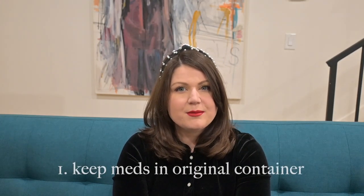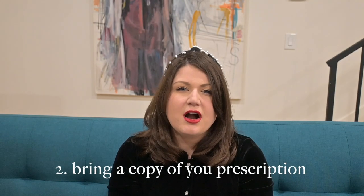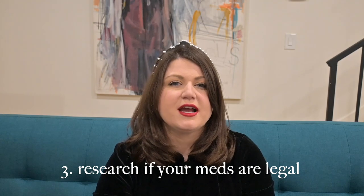I got a request to talk about traveling with meds and I am so glad, because I have a lot to say about this. Traveling with medications, especially internationally, can get tricky. If you're taking any type of controlled substance, I highly recommend keeping the pills in their original container that has your name on it. You can also bring a copy of your prescription or a note from your doctor. Do a quick Google search and double-check that the meds you're taking are legal in the country you're going to.